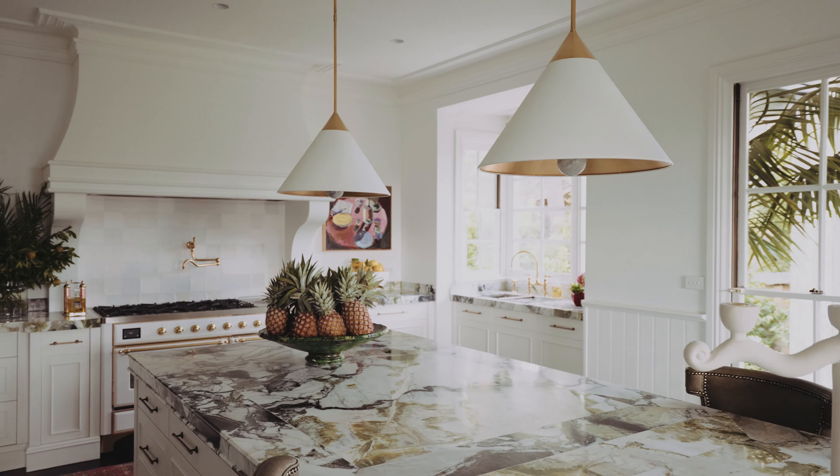What colour is a Biscayne kitchen going to be? It's been every colour — it's been green, it's been pink, it's been yellow.